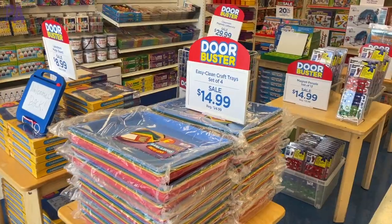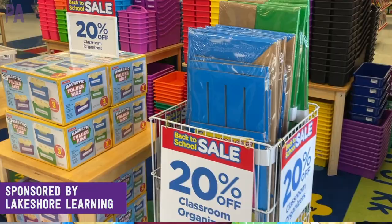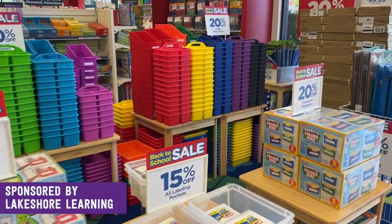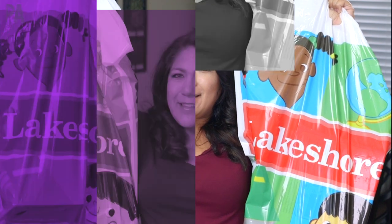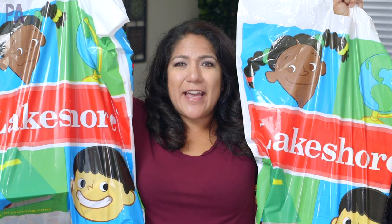I've got not only one, but I have two huge bags as proof that I went to the Lakeshore Learning back-to-school sale. I'm going to show you what I hauled in today's video, and a big thanks to Lakeshore Learning for sponsoring this video and a giveaway. Hey, you guys, it's Christina from the Purple Alphabet, and these bags are so heavy that I'm going to put them down because they are filled with so many goodies, and I cannot wait to show you.